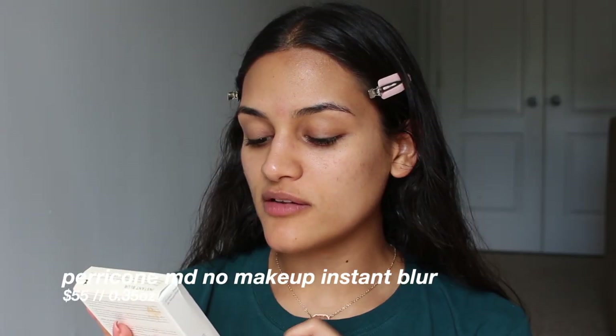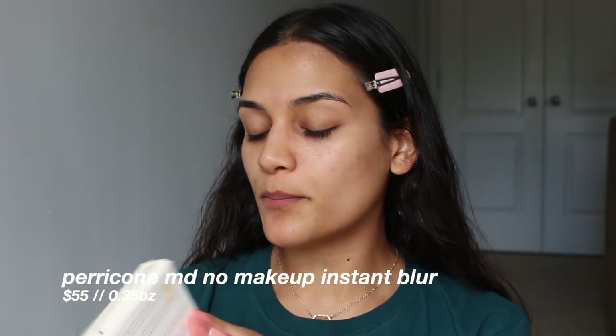These are the only products that Ulta carries in stores and online. They have a concealer, a bronzer, and I also know that they have a highlighter, but it's not on Ulta's website and it's not in Ulta stores. So I'm going to start out with the No Makeup Instant Blur.